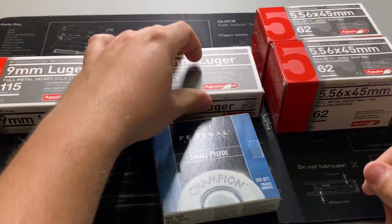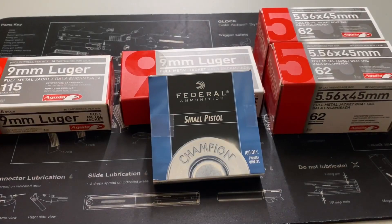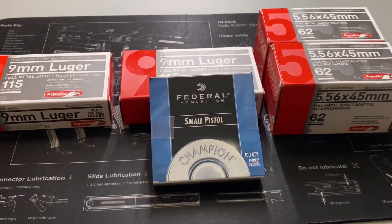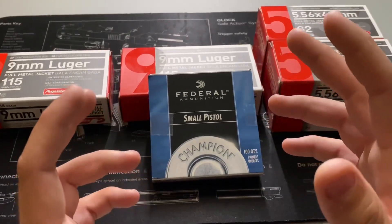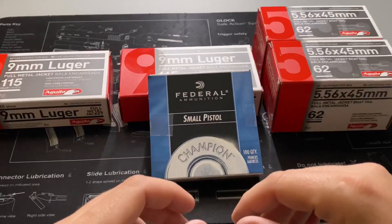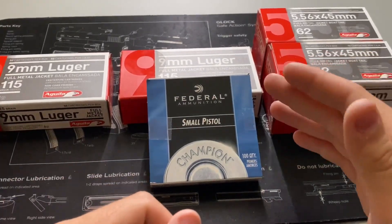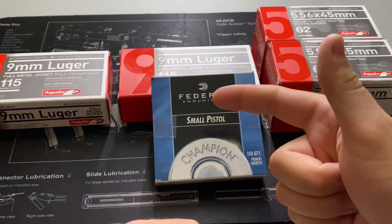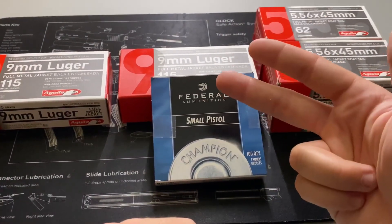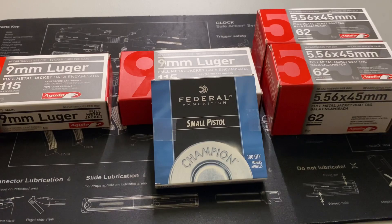Speaking with the guy behind the counter and shooting the breeze, he was saying they're starting to get pretty regular shipments in and it seems like the buying craze has finally started to die down a bit. It could ramp up again and more than likely will, but at least in my neck of the woods things seem to have stopped spiking. As he put it, it's been Black Friday every day for the past five or six months. He said it seems like people have either run out of money, feel like they have enough ammo, or their floors have collapsed from the weight of what they've stockpiled.